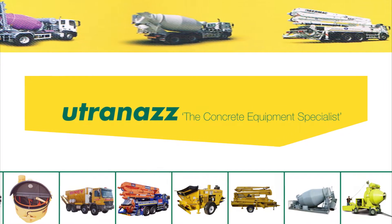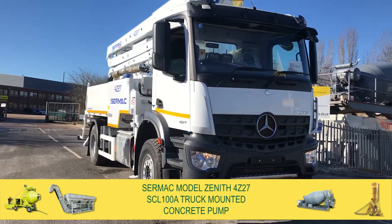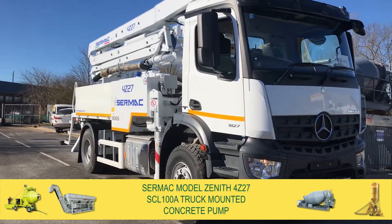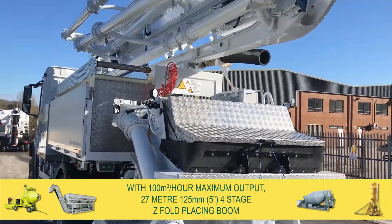Utriners now has available for sale from stock a brand new Cermak model Zenith 4Z27SCL100A truck-mounted concrete pump. This pump has a 100 m³ per hour maximum output.